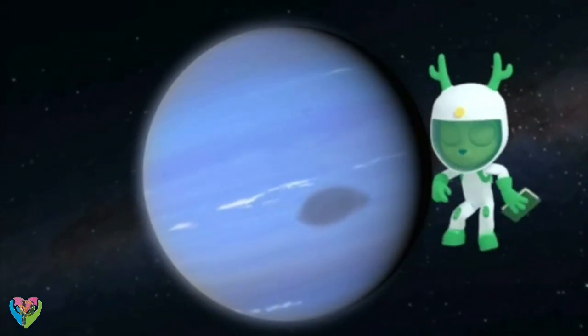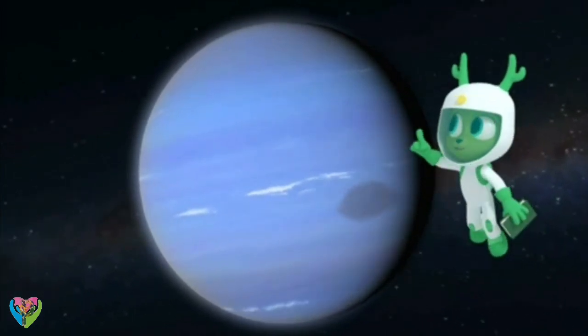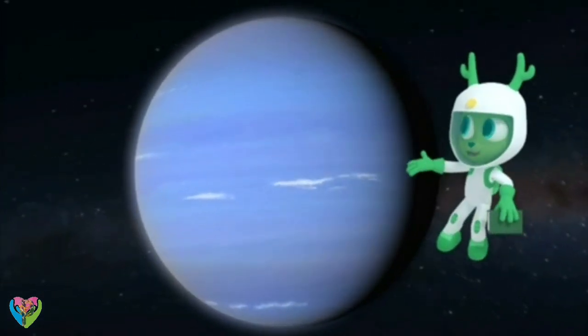Definitely easier to read all about Neptune than to read on Neptune!